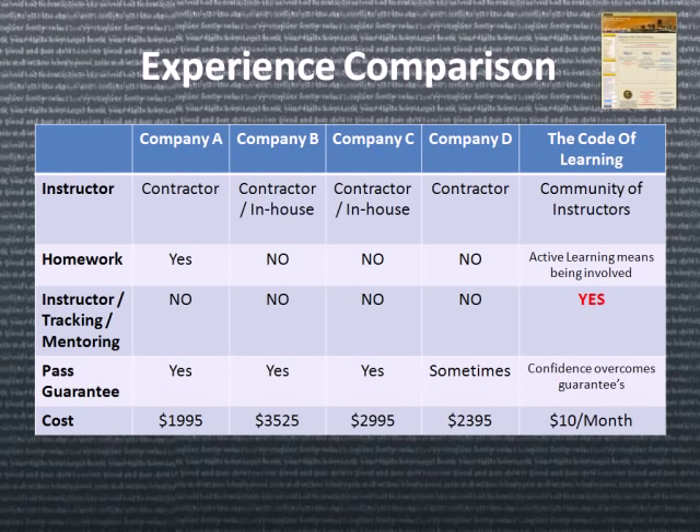When it comes to tracking, it's very difficult for a company to actually track the student's progress from cradle to grave. We can do this by tracking it on our website. Some companies offer a pass guarantee, some don't, but we believe that confidence will overcome a guarantee. When it comes to cost, most companies are several thousands of dollars. We've solved this problem by creating a $10 a month membership — the cost of lunch.